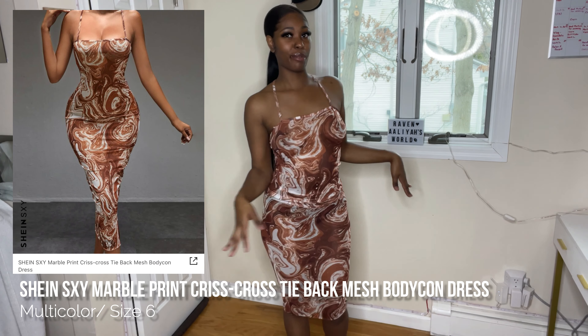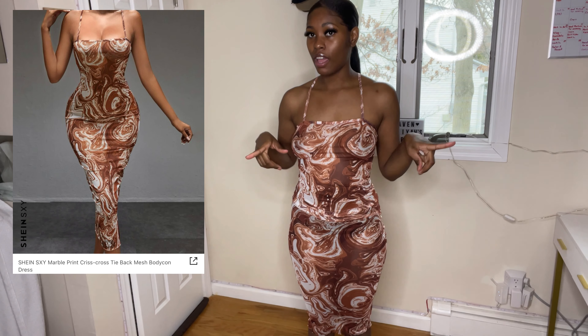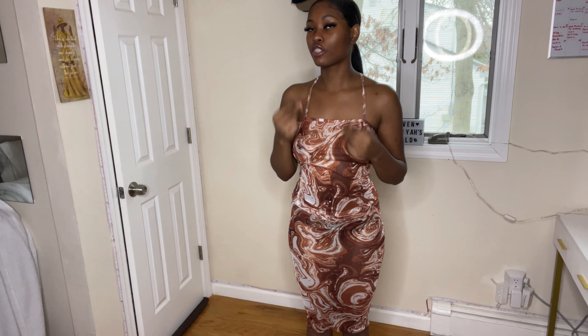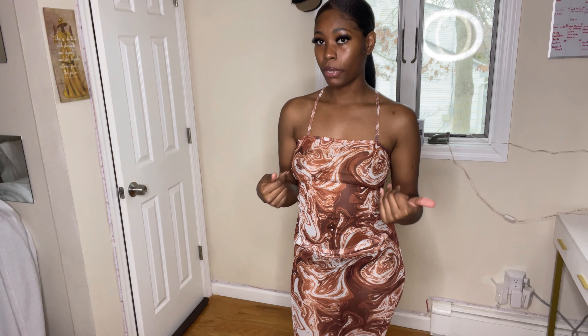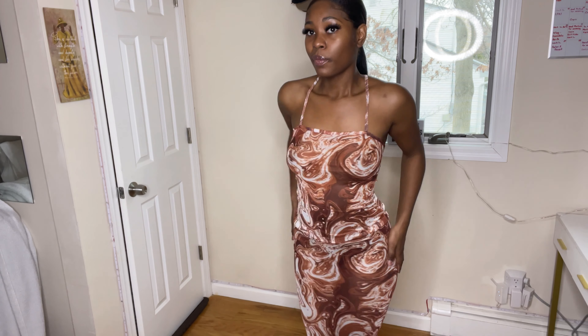Y'all already know how I feel about brown on brown — brown on brown looks real good. This dress is super super cute. It has two hoops in the back for you to tie the strings into, so I crisscrossed the strings, looped them into the back, and tied them in a little bow. As for the boobs — I'm not wearing a bra or pasties, but because of the color of the dress you can't see through. Just keep in mind depending on your complexion you might need pasties, and be very mindful of the underwear you wear since this dress is see-through. I got a size medium.